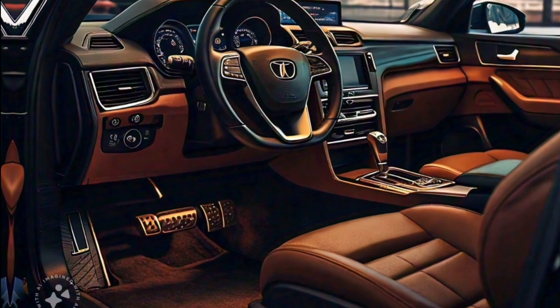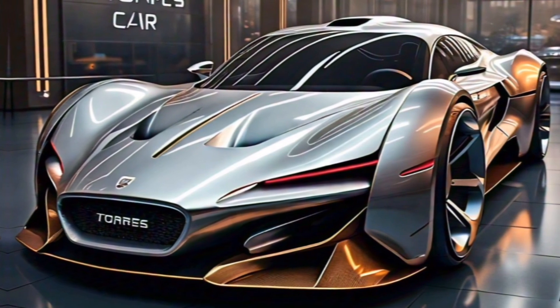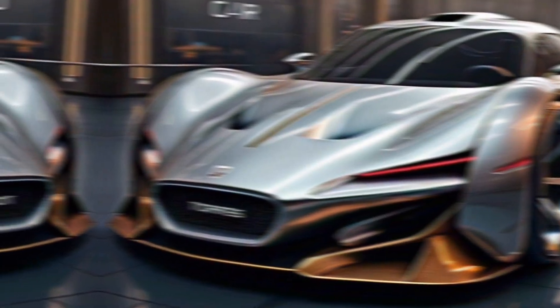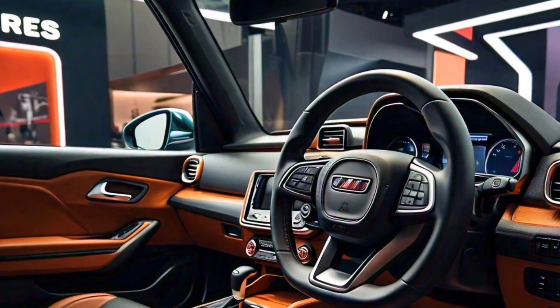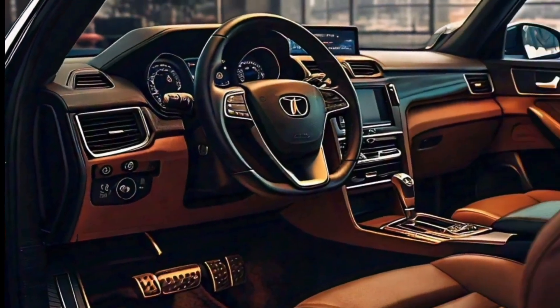The 2024 KMG Sangyong Torres is available with a variety of engine options, including a turbocharged gasoline engine and a hybrid powertrain. The gasoline engine provides strong acceleration and plenty of power for highway cruising. The hybrid powertrain offers excellent fuel economy, making the Torres a great choice for eco-conscious drivers.